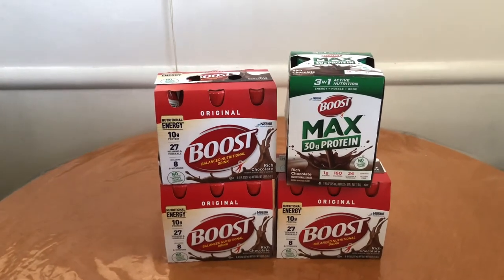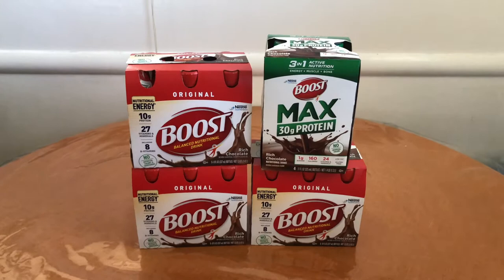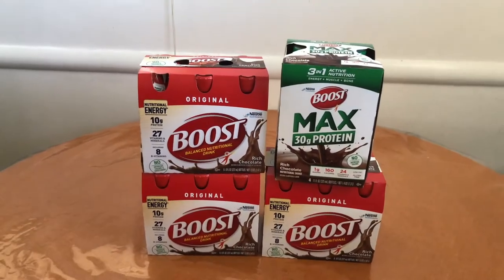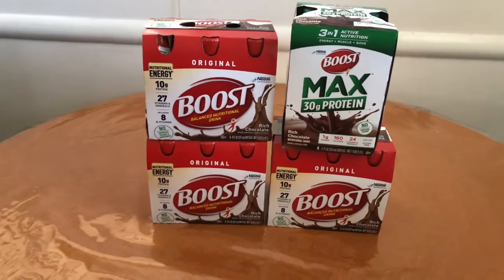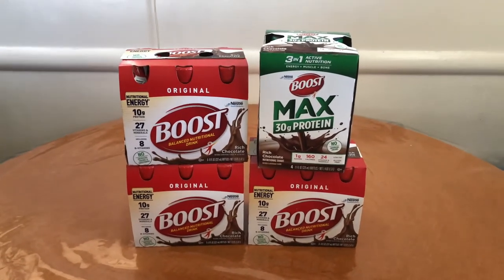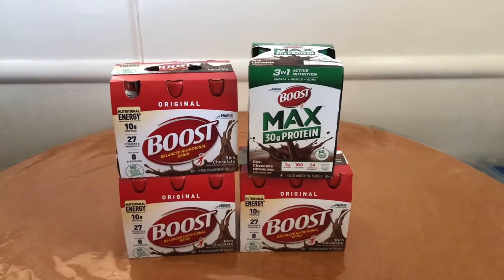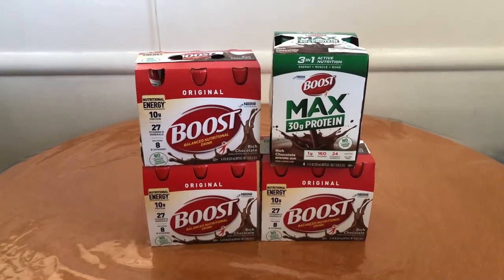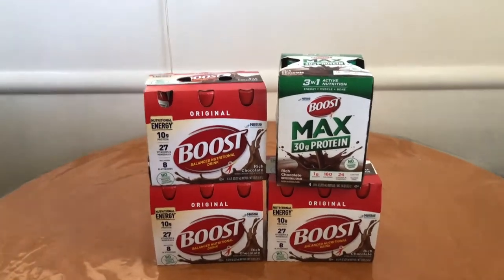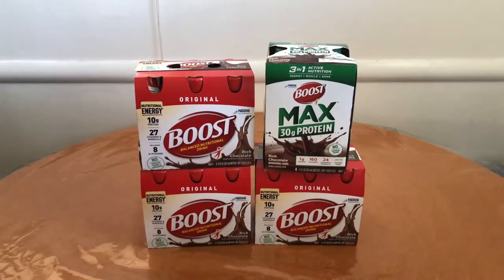That totaled me $29.47. I used two of the five-off-two Boost coupons, which were expired but my store does take expired coupons. I had the four-off Boost Max CRT, a four-off-twenty protein shake CRT, and a four-off-two digital coupon for the Boost which did come off. That left me to pay $7.26, getting back an eight dollar Extra Care Buck. So final cost after paying $7.26 and getting back an eight dollar Extra Care Buck is free and a 74-cent money maker.